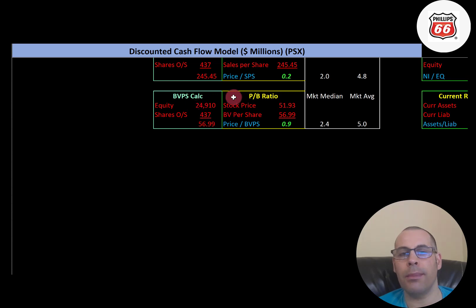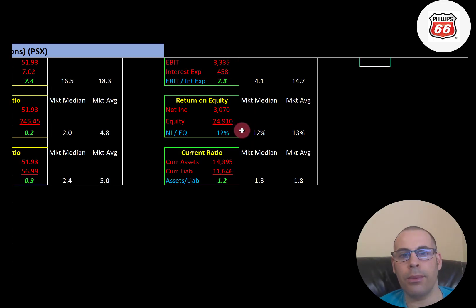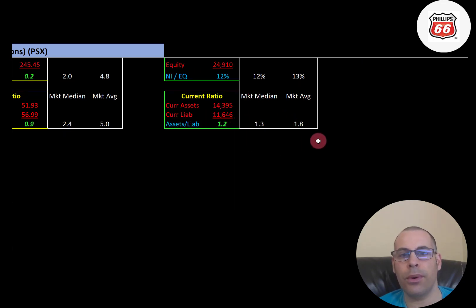Interest coverage ratio average is 14.7, the median is 4.1. Interest coverage is EBIT over interest expense — I like to see above 2; they're at 7.3, so they can easily cover their interest payments. EBIT, also called operating income, is earnings before interest and taxes. ROE is in line with the average and median — around 12-13%. ROE is net income over equity; I like to see above 20%; they're at 12%. Current ratio: the median is 1.3, the average is 1.8; I like to see between 1.2 and 2; they're at 1.2, so they can cover their current debts and payables.